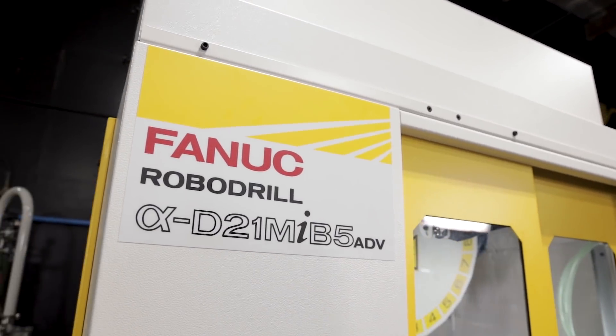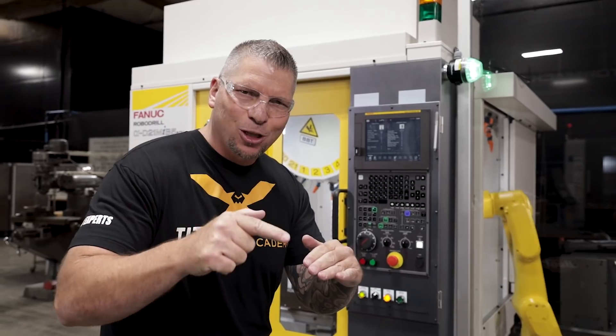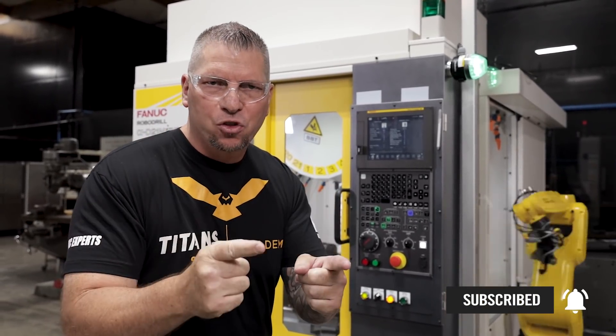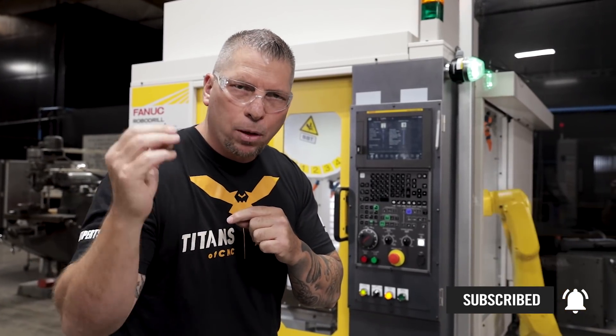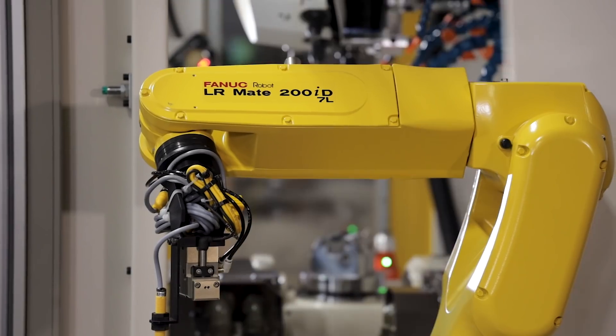Before we get started, I just want to say: if you love education, you love this trade, you want to bring awareness and take your skills to another level, please like and subscribe to this channel. If you have comments, put them down in the comment section and we'll do our best to answer them.